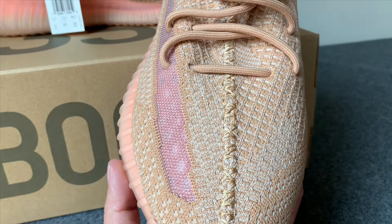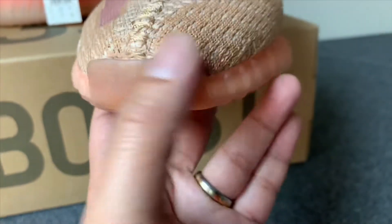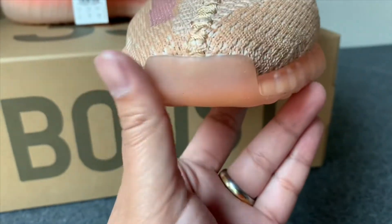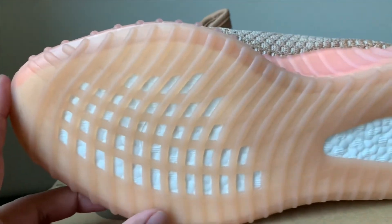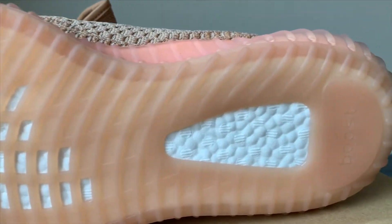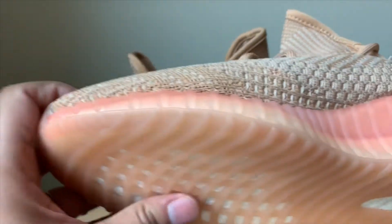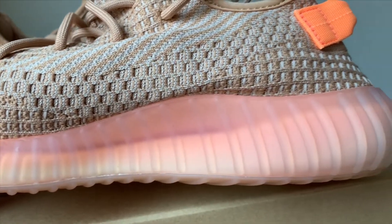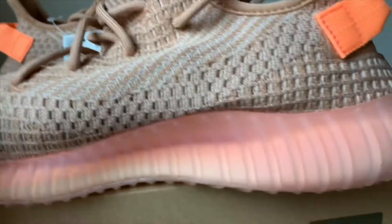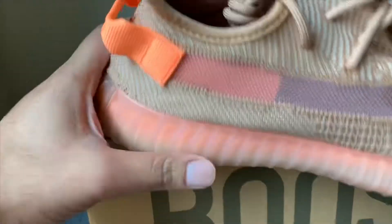Trying to get a nice up-close look for y'all. At the bottom — the insole, the bottom sole — it's got a clear gel sole. Looking at the bottom, you can see the Boost. On the side it's got that kind of salmon clay color, and then back on the heel a similar color that just follows all around the shoe.